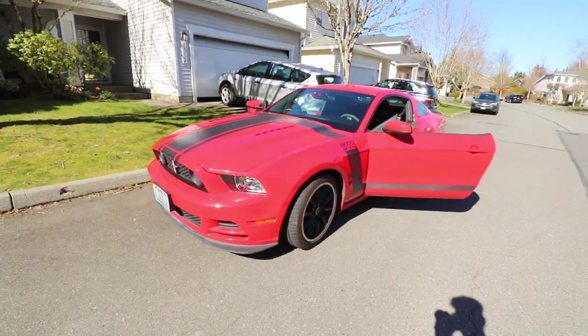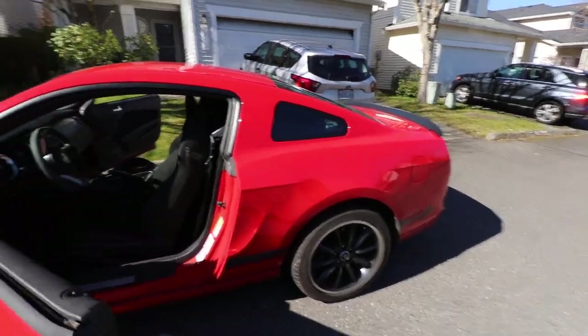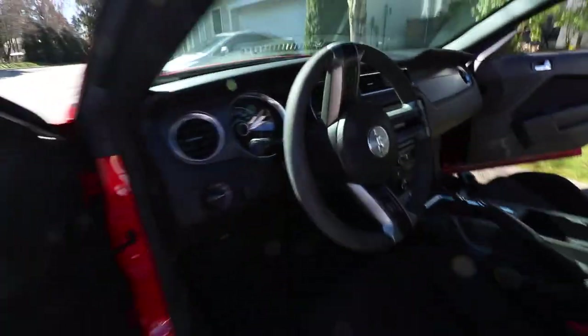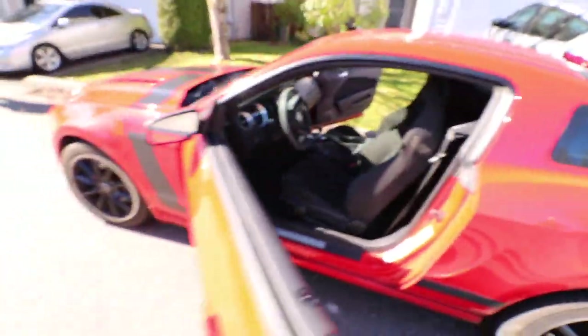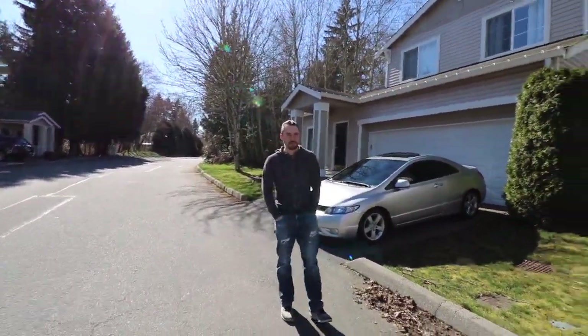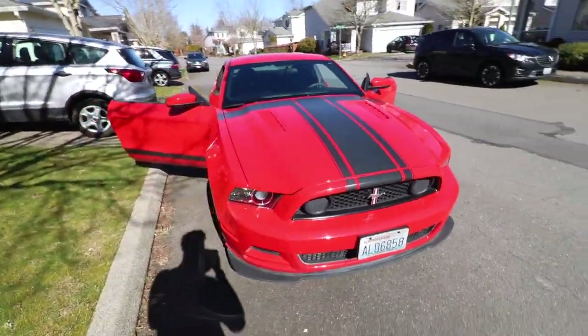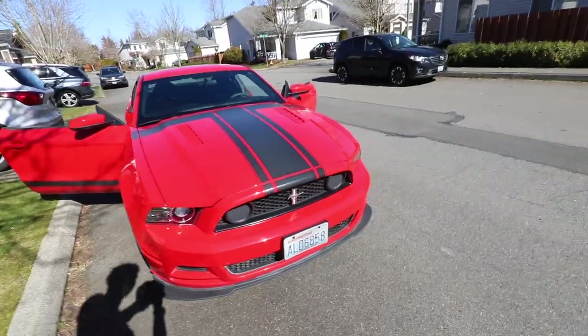All right, here we go. This is the car — 2013 Boss 302. Super clean, bone stock, got 30,000 miles, clean car. Gonna miss it. The Boss is officially mine, just dropped off the owner and he got all of his stuff out of the car.